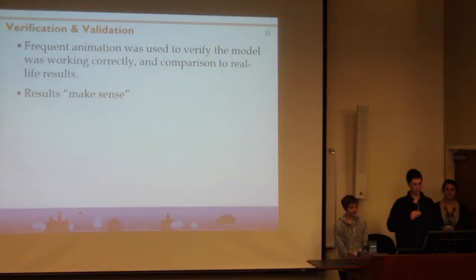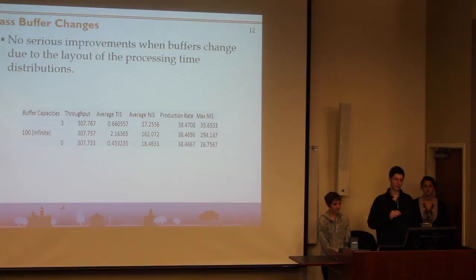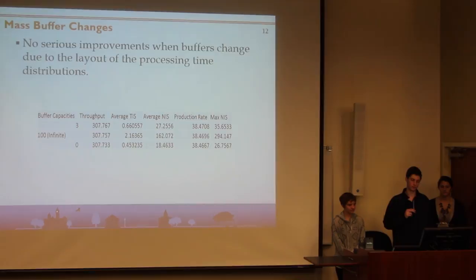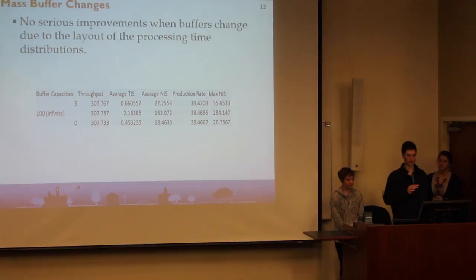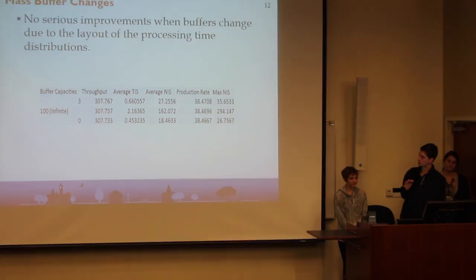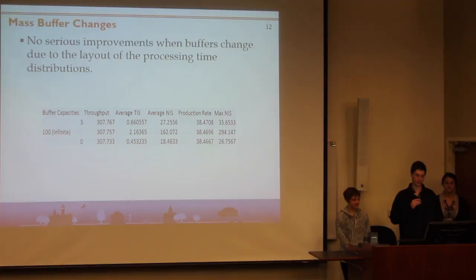We verified the model using the animation and we also just looked at the results and they made sense. When we first analyzed the mass system, we ran an OptQuest experiment with over 800 replications and over 800 scenarios, and there was not a serious difference in any of the results other than the time in system and number in system. This is due to the major bottleneck, which is almost double the average processing time at Station 4 and again at Station 12. As you can see in this table, when you have buffer capacities of 3 between each station, your throughput is very similar to if you have infinite capacity — or essentially zero. Your average time in system changes because it limits the number of entities in the system, but your production rate stays essentially the same.